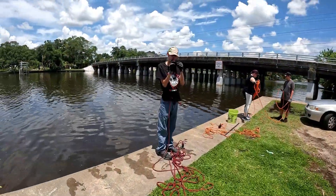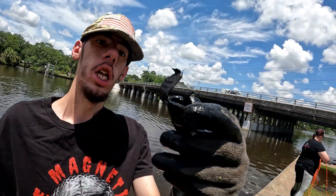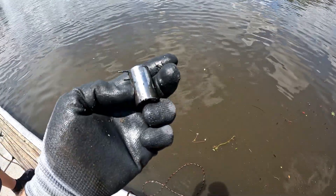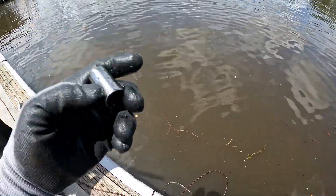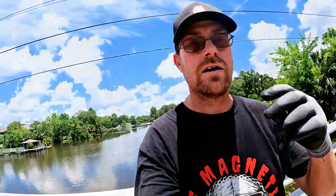Justin says he caught something — it looks like a clip to something. Good job! We've also got what looks like a socket — it is a socket. Let's see, cleaning it off — it's a Craftsman! Can't clean it off enough to read the size.